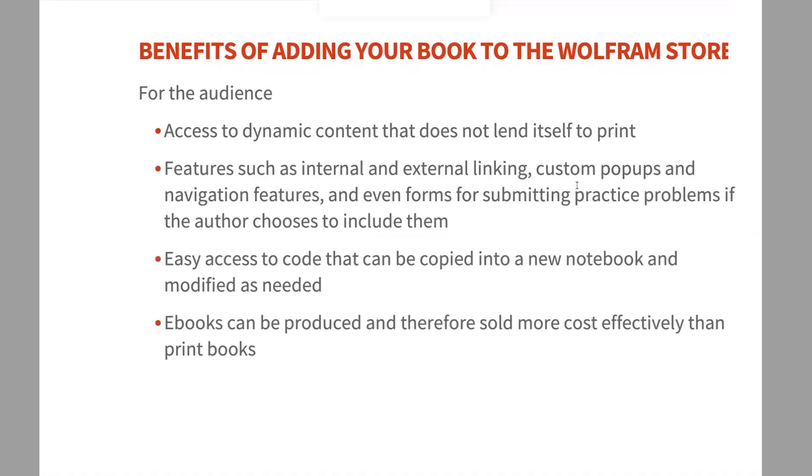Benefits for the audience of your notebook ebook: dynamic content remains live — in print everything gets flattened and no one can click buttons, but with notebooks readers can manipulate dynamics. Our signing process prevents users from changing your code, but they can copy and paste it into their own notebook to modify it, which is far more useful than static text. You can also add external linking, custom navigation, and anything you can program — like Bruce Schneider's homework submission module built right into his application.